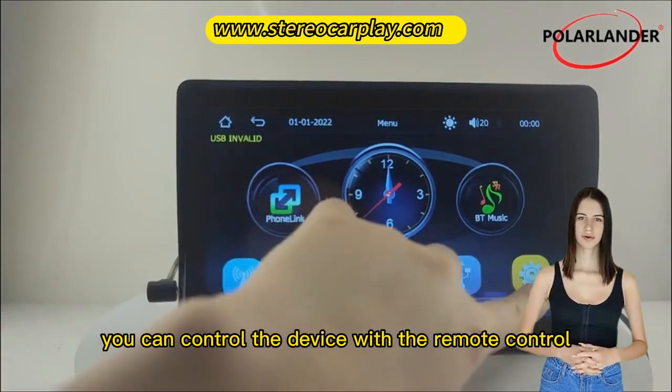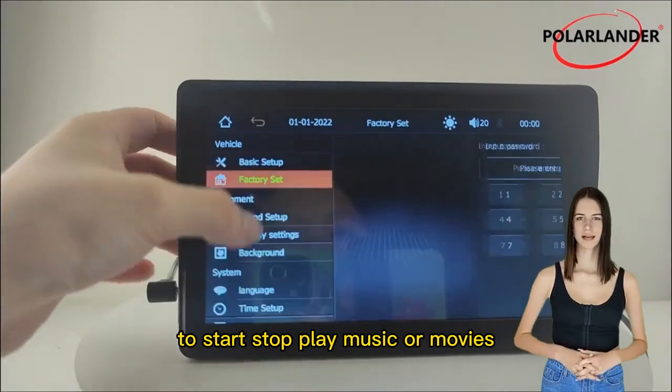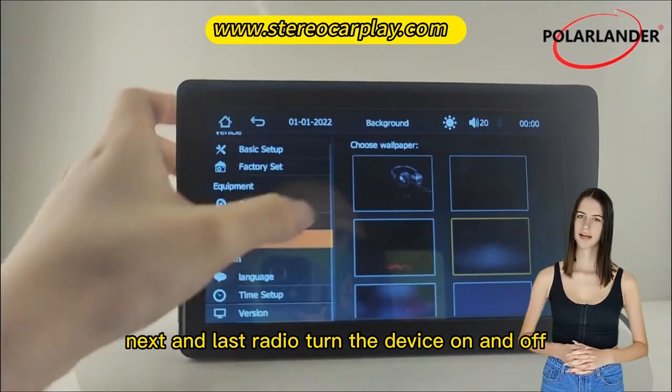Remote control. You can control the device with the remote control to start, stop, play music or movies, skip to next or previous track, tune radio, and turn the device on and off.